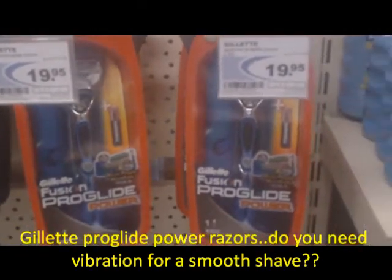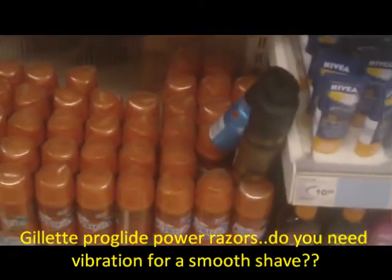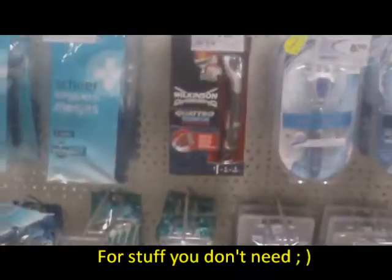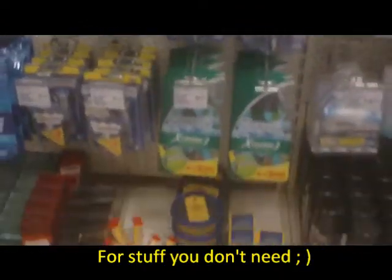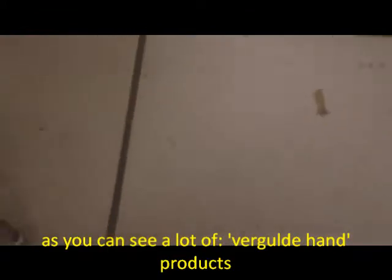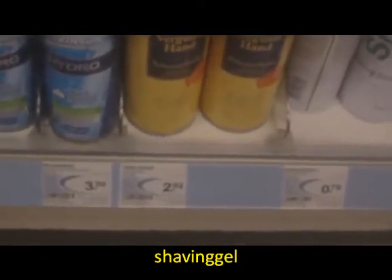These are the Gillette ProGlide. Almost 20 euros for a pack of a ProGlide razor with one cartridge. As you see again, Gilded Hand shaving cream and Gilded Hand shaving soap, 2.92 euro.